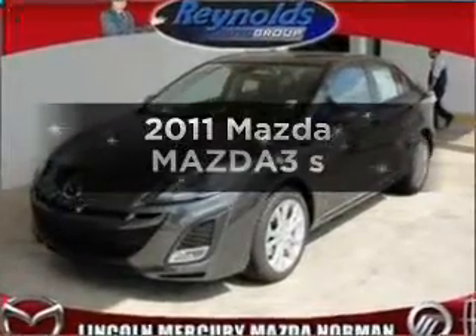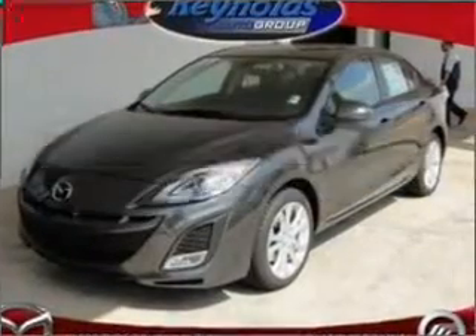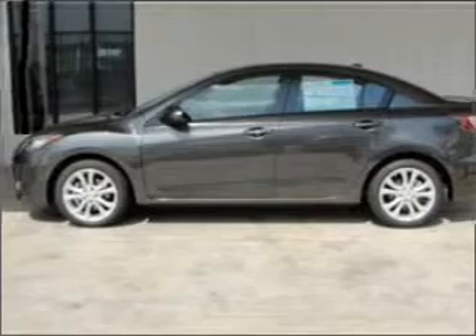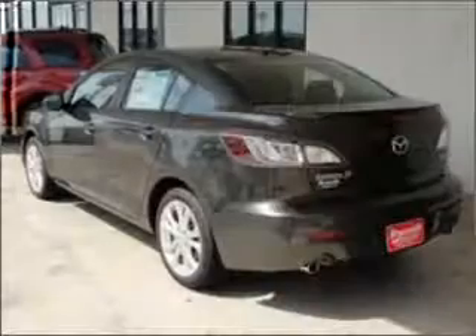Get noticed in this 2011 Mazda Mazda 3. This is the set of wheels you've been looking for, with an efficient four-cylinder engine that responds smoothly to its automatic transmission.